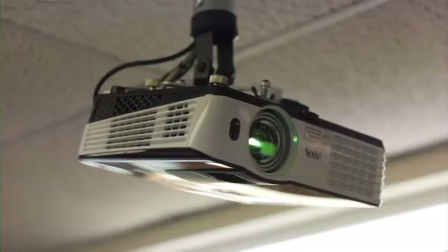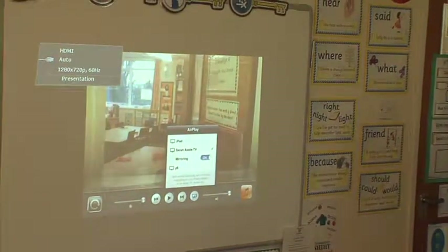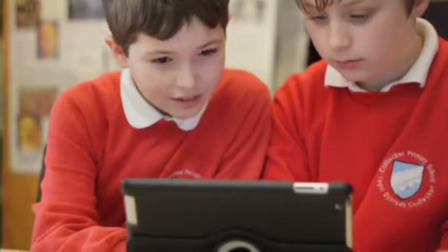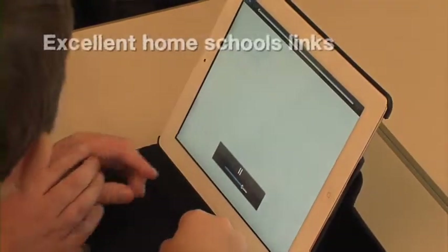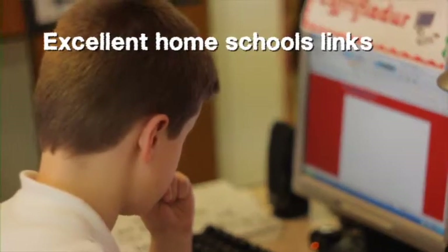Children are able to showcase work by using HDMI projectors, which can be viewed and enjoyed by their peers. Creating tutorials for parents and pupils using the ShowMe app has led to an improvement in communication and understanding for both parents and pupils.